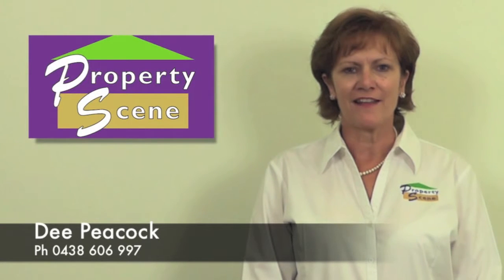Hi, I'm Dee from Property Scene. Thank you for taking the time to view this outstanding property.